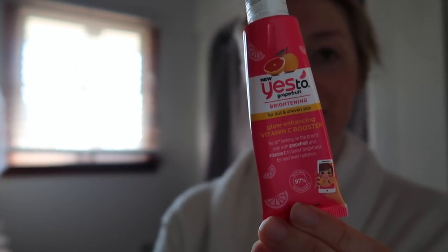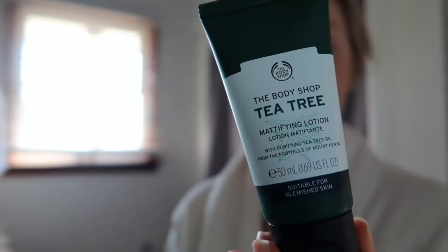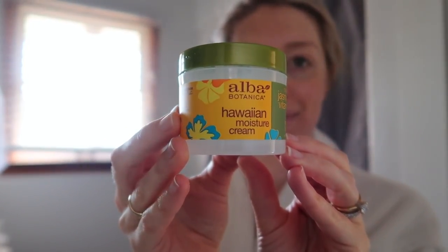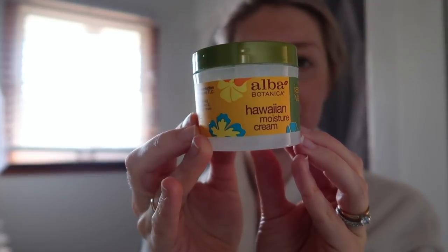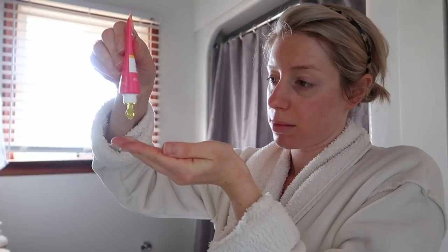After toning, I go in with my serum and moisturizer. During the day I use a vitamin C serum mixed with the Body Shop's tea tree mattifying lotion. At night I use something more moisturizing — the Alba Botanica Hawaiian moisture cream. I mix the moisturizer with a couple drops of vitamin C serum and rub that all over my skin. The vitamin C serum is really helping with old red acne spots because it's brightening. I really massage it in to make sure it's absorbed.